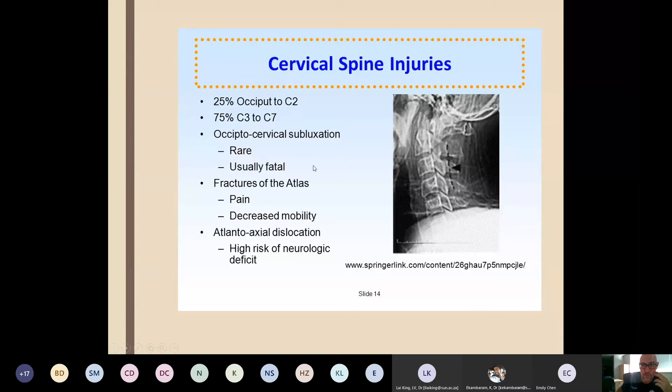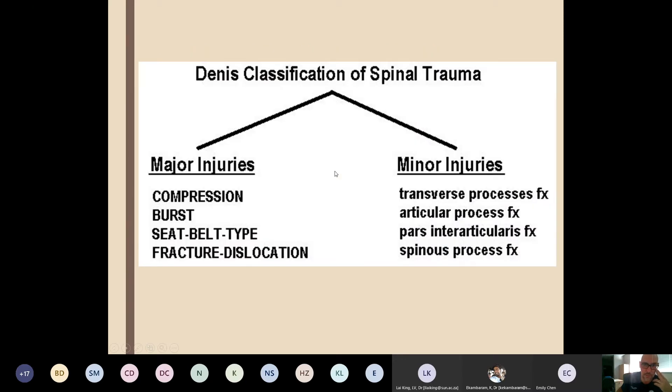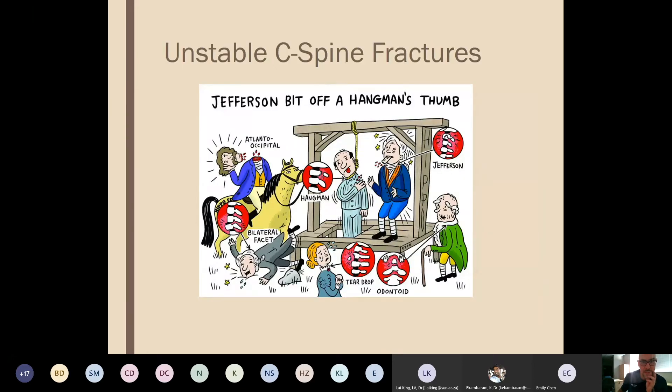There's a big distinction between adults and children in cervical spine injuries. In adults, 25% of injuries are at occiput–C2 and 75% at C3–C7. We now move to the core of the lecture: stable versus unstable. The Dennis model is too complex for EM — we prefer simple stable versus unstable classification.